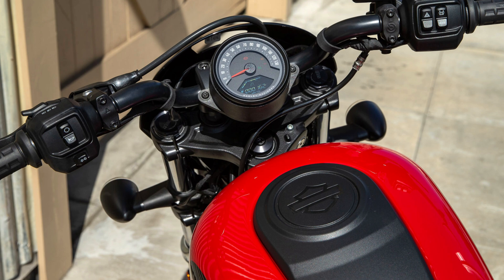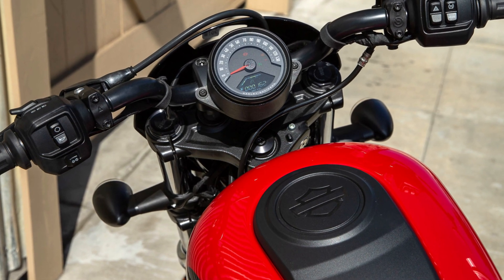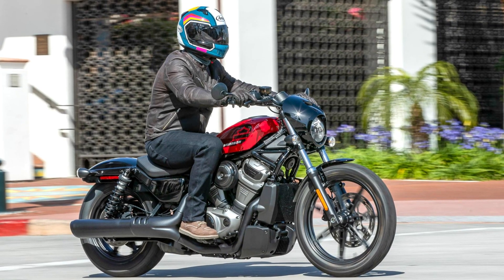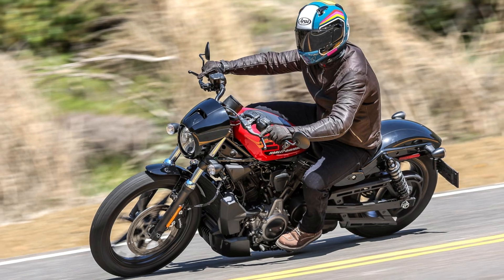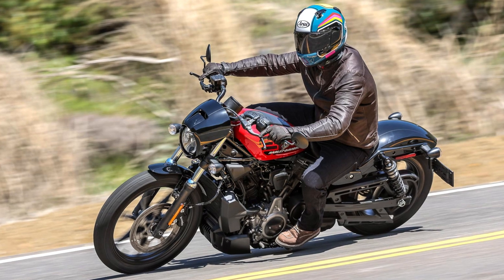Its classic, aggressive stance features a peanut-shaped fuel tank holding 3.1 gallons (11.7 liters), a solo saddle — passenger seat and pegs are optional — and chunky tires for a mean look. Modern touches include standard ABS and traction control, while the upright riding position with mid-mount controls provides a comfortable balance for cruising city streets or carving canyons.